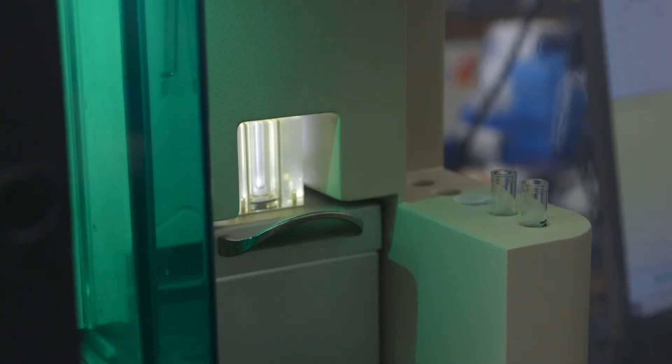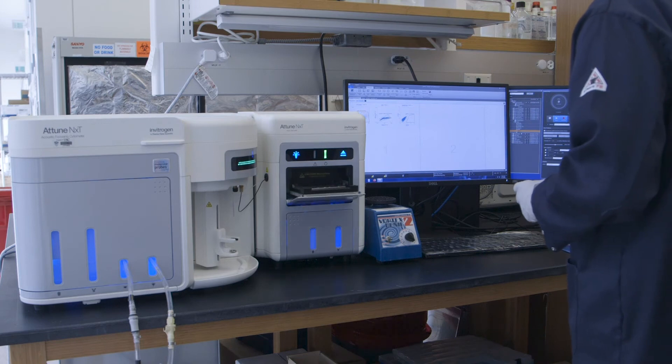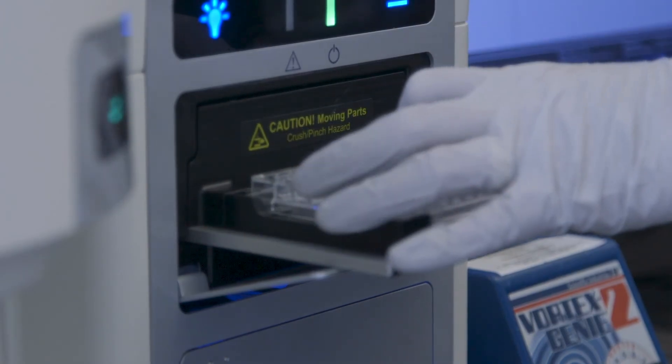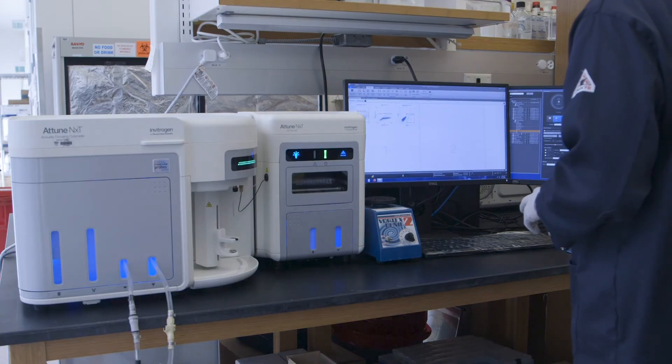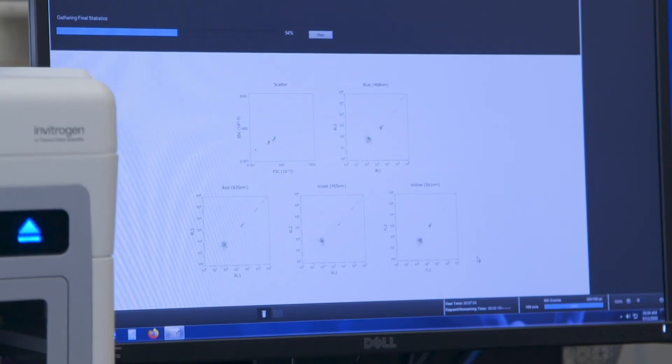Finally, we have a 14-color Thermo Fisher Attune NXT cell analysis instrument that includes an auto sampler for anyone who has 96 or 384 well plates. All facility instruments are scheduled through the University FBS system. A link to the scheduling calendar as well as information about the various instrument fees can be found on our website.